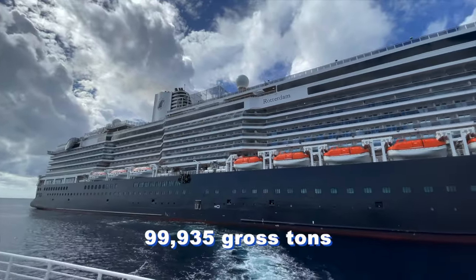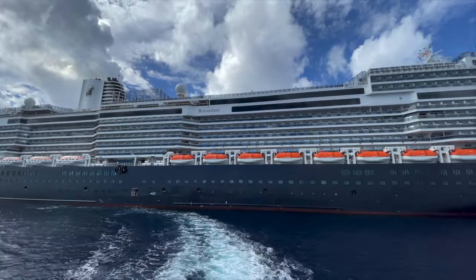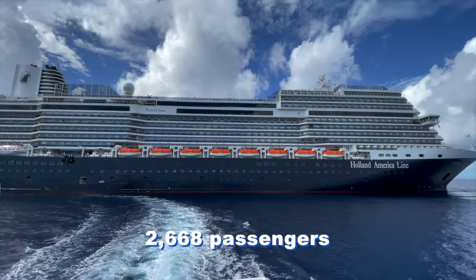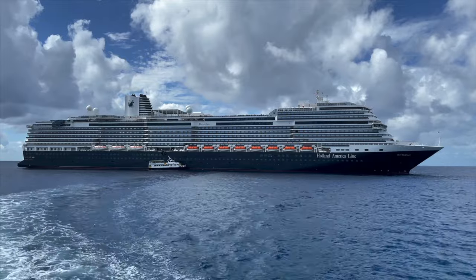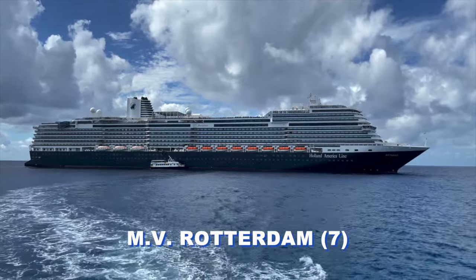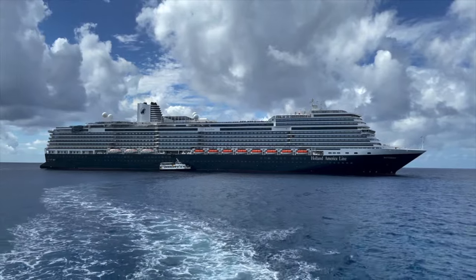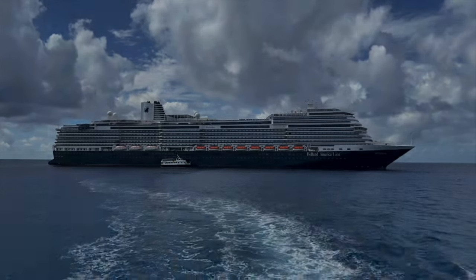By comparison, the line's newest and largest ships, the three-member Pinnacle class, represented by the 2021-built Rotterdam shown here, measures 99,935 gross tons and carries 2,668 passengers. And by the way, a full top-to-bottom tour of this state-of-the-art ship can also be enjoyed on the Midship Cinema YouTube channel.